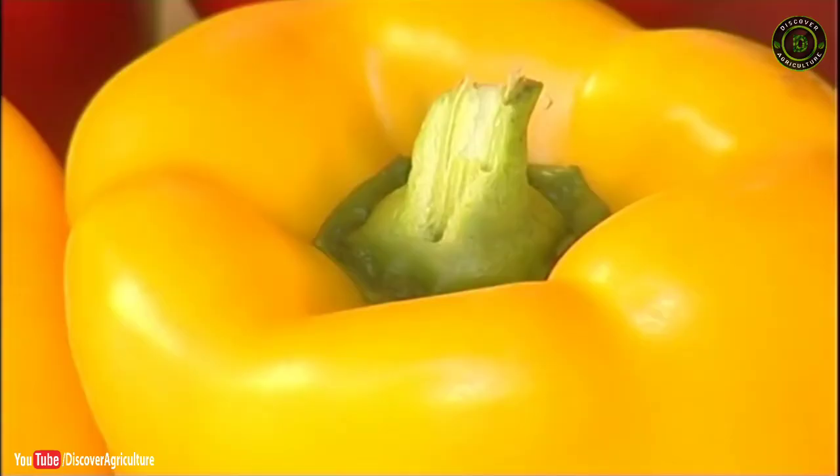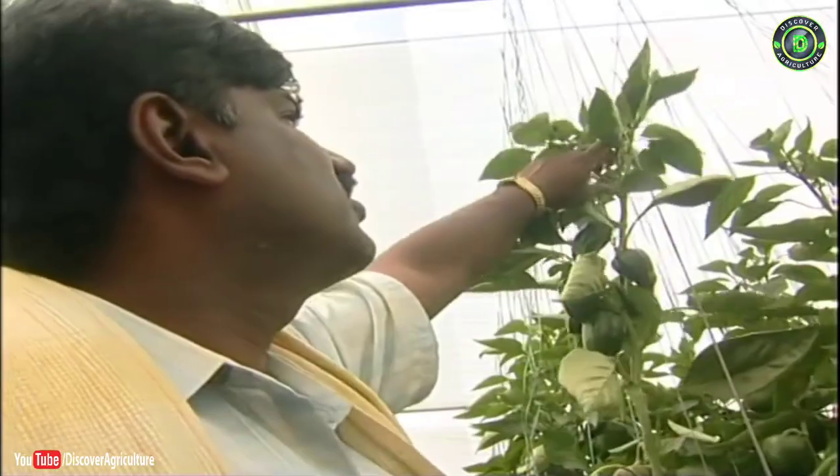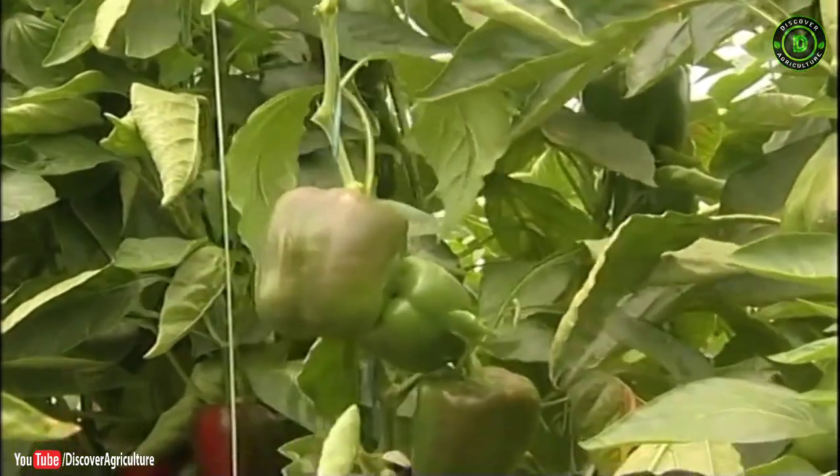Green, red and yellow color indeterminate hybrid capsicums are commonly cultivated. Generally, these hybrids grow up to a height of 10 to 12 feet in poly houses and 8 to 10 feet in net houses.